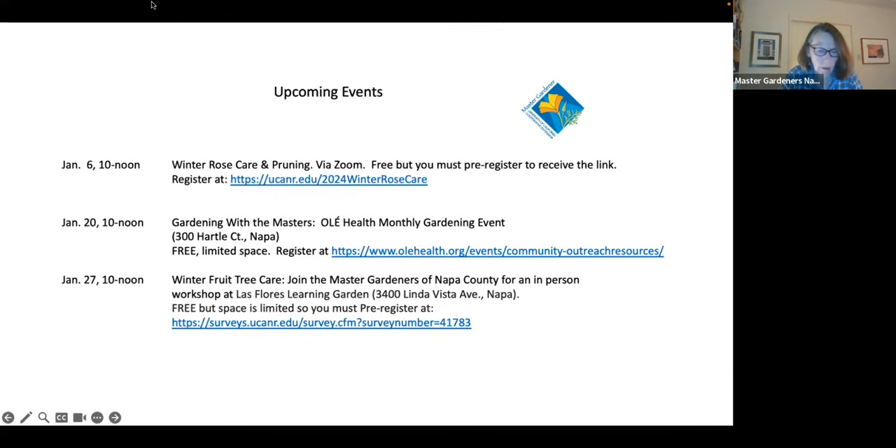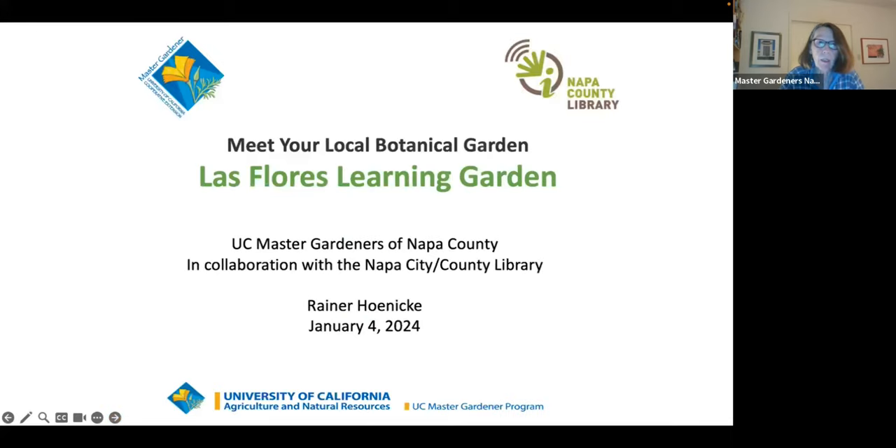Hey, welcome everyone. Happy New Year. My name is Jane Lommason and I'm a Master Gardener with Napa County. We want to thank you for joining us for our January library talk. We bring you these library talks the first Thursday of every month, and this is in partnership with Napa County Library.